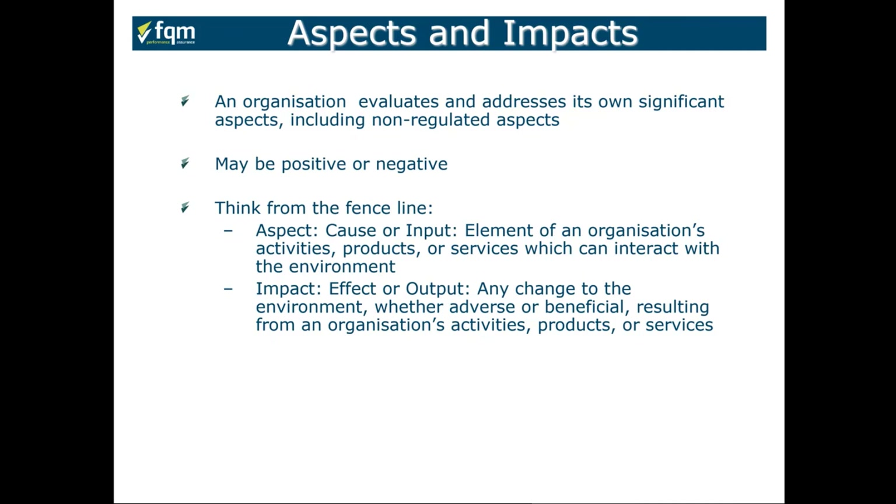The aspect is the cause or input — what it is that we're doing. For example, leaving lights on in the office: the impact is the effect it may have — any change to the environment, using additional resources. If the aspect is related to waste, the impact on the environment is the type of waste — could be hazardous or non-hazardous. So could we change the aspect so the impact could improve? This is like hazard and risk in health and safety — we look to change or control the hazard to have a lesser impact, the same principle with aspects and impacts.